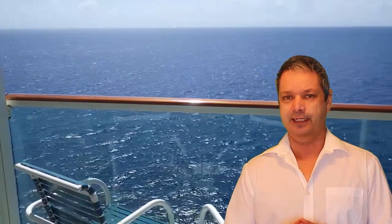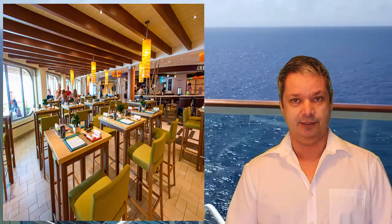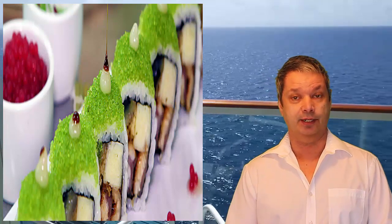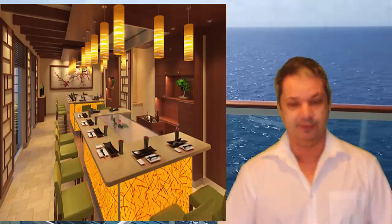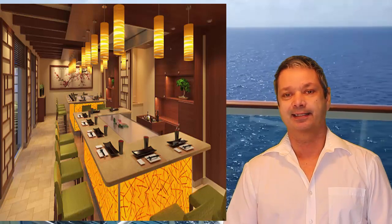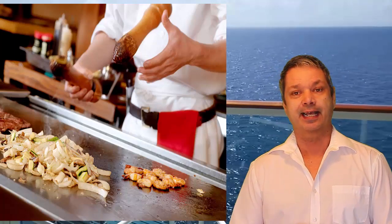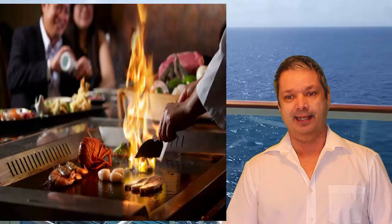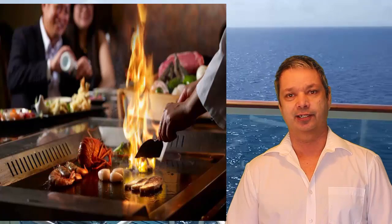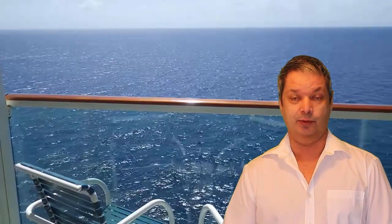Barbecue isn't the only food they have going on. They have Banzai Sushi, which is a very popular restaurant on the Vista, but they've also got Banzai Teppanyaki, where the chefs will prepare the meal in front of you — doing all their tricks at the table. That's one of my favorite styles of restaurant and I can't wait to try out the Banzai Teppanyaki on the Horizon.